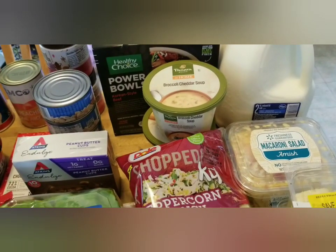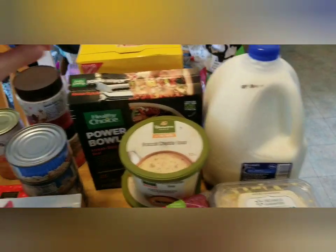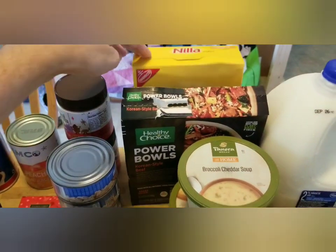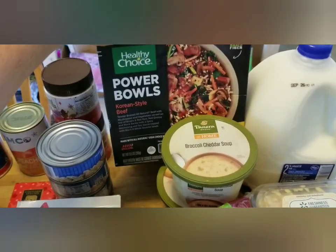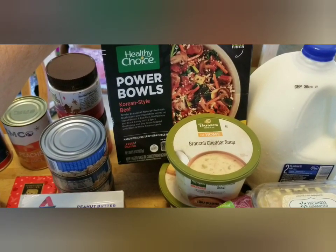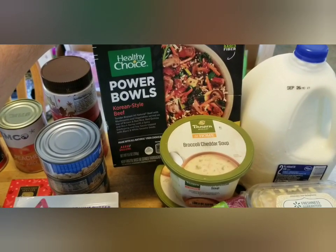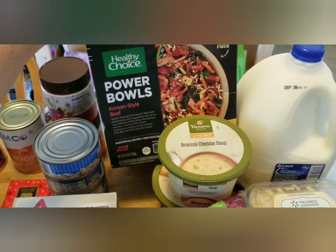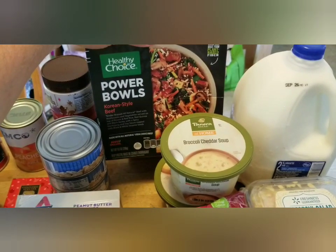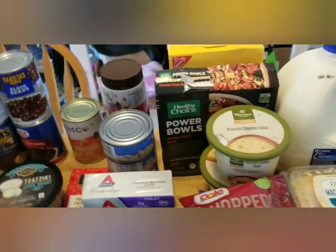There is a gallon of two percent milk and a thing of vanilla wafers in the back. This power bowl — I didn't realize it's super spicy, and it's not something my husband or I can have because of the barley and rice in it. So I will find a new home for that. I'm sure I can pass it off to somebody else.